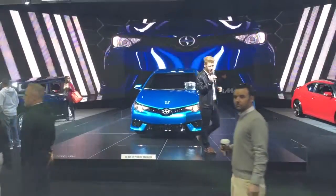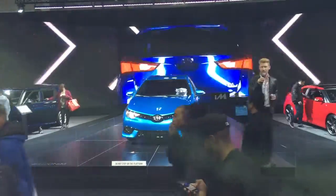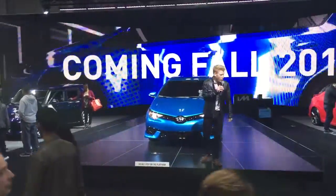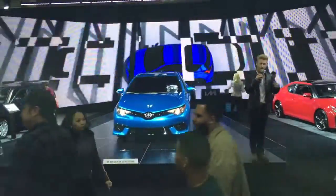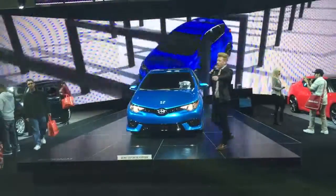It comes with a really neat feature: low speed collision technology. Basically it has sensors and lasers that, if you are going 19 miles per hour or less, will locate objects near you and assist you in not hitting them — it will warn you. It's a very neat feature on a $16,000 vehicle. That is the all-new Scion iA.